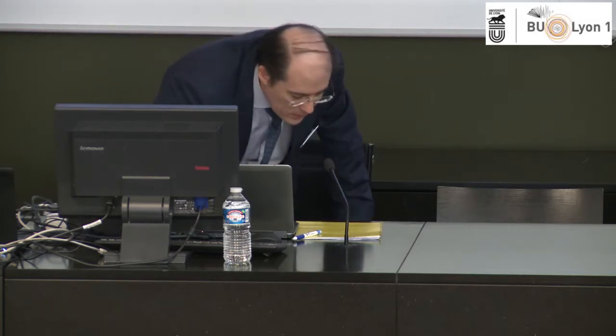Now I'm going to show you a short video about the new version of SciFinder, SciFinder N.